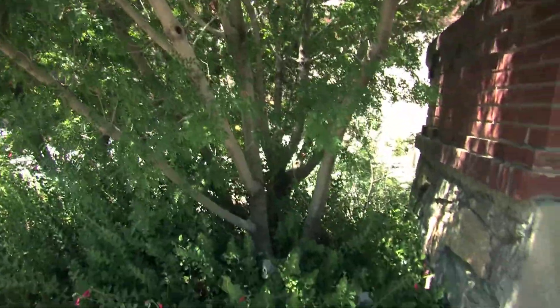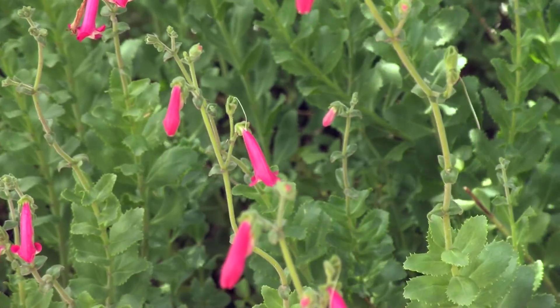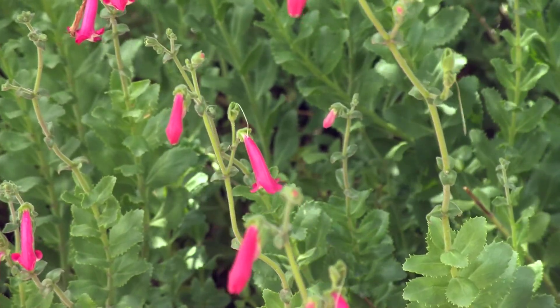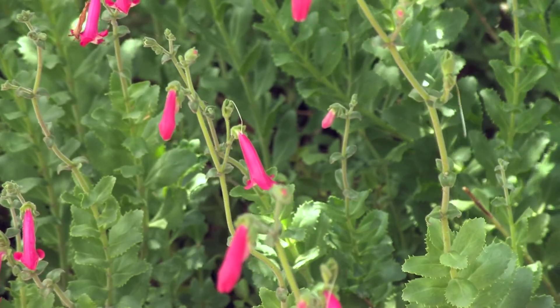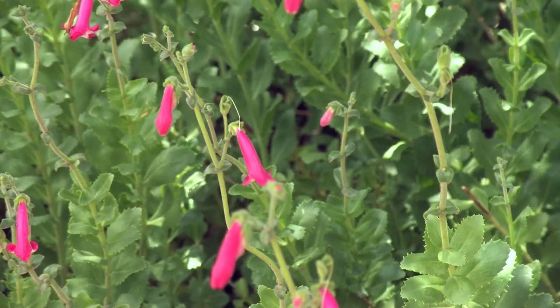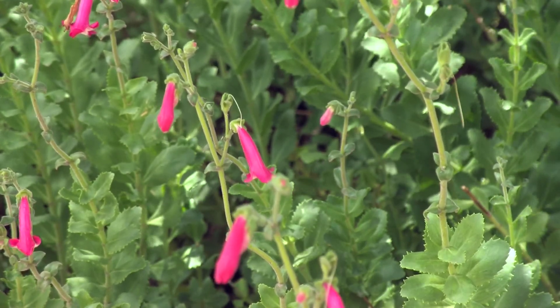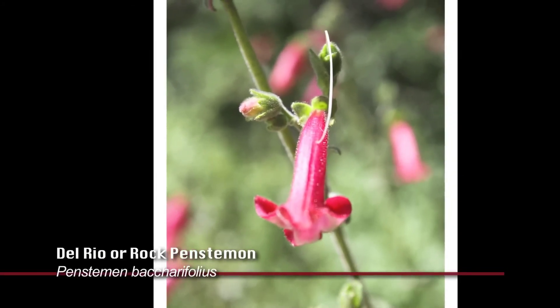I would also like to point out the little red flowering penstemon, another great hummingbird plant. This one does bloom into the summer — it's just beginning its bloom. Most penstemons bloom in the spring or in the fall, but this one will also bloom into the summertime. This is Penstemon baccifolius, sold under the trade name Del Rio.